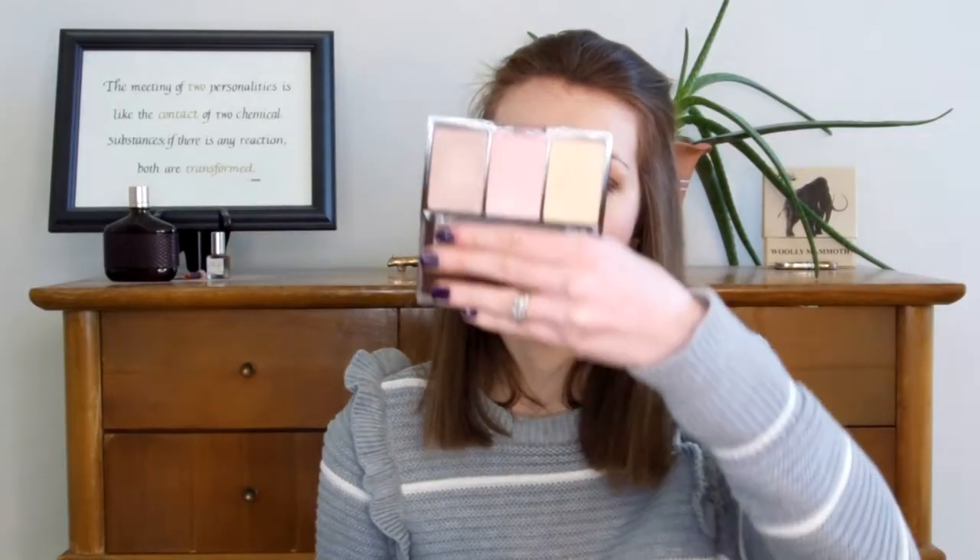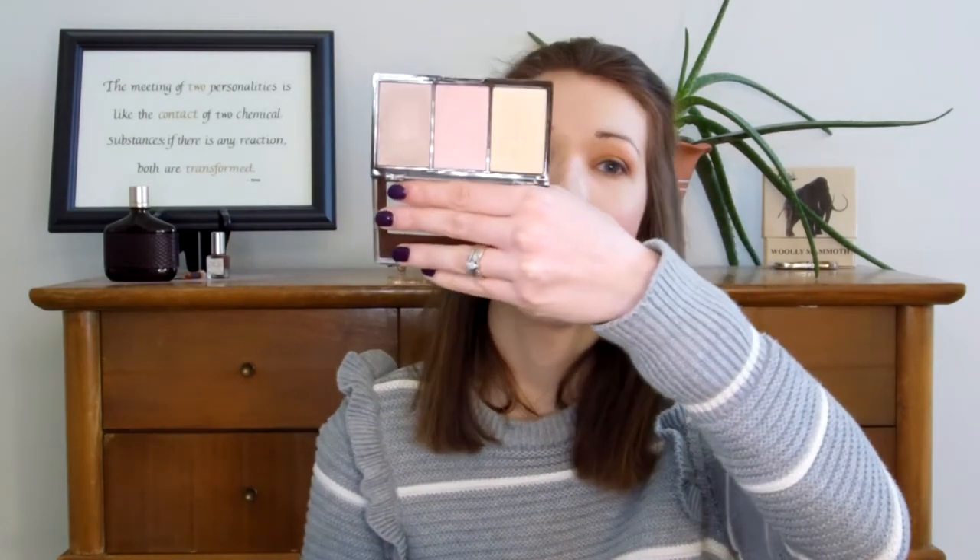For some inner corner highlight, I'm going to use the Balm Instant Glow Highlighting Palette. This is going to be the same highlighter I use on my face, so I thought I'd also use it for my inner corner highlight. I'm going to apply this using the MOTD Cosmetics Just Smudge brush.